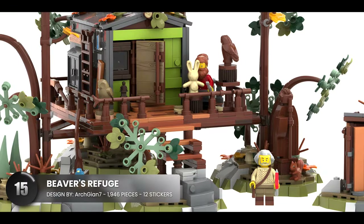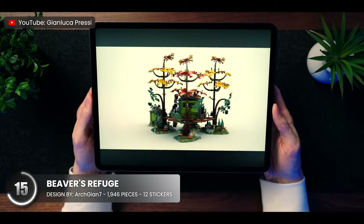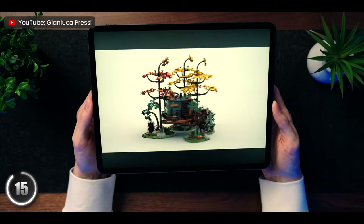This next one takes us to Rocky Mountain National Park. It tells the story of a family that likes to connect with nature and get away from the crazy city life, which I'm sure a lot of us can resonate with.